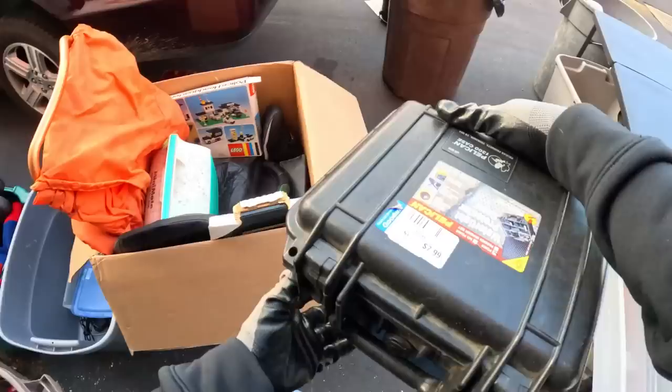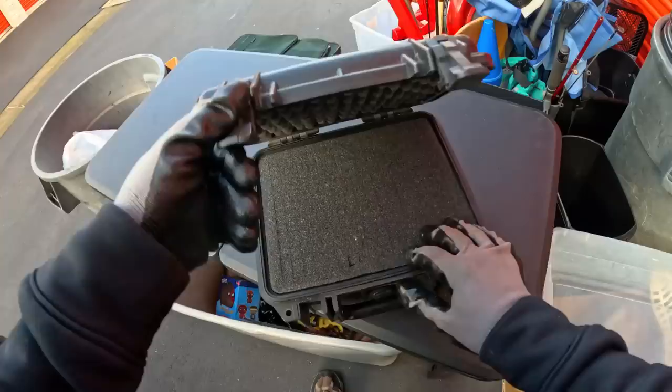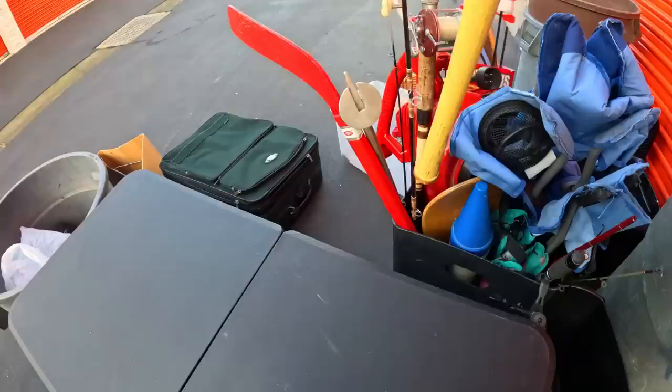Oh, pelican — wait, that's gun stuff? No, this one's for photography I think. Pelican makes nice gun cases. That's actually really cool — it's all foam, and the foam is all split up so you can pull sections out to fit your stuff. Pelican 1300 case. That might be worth selling. I don't know, it's a little dirty, but I think that's expensive. I'll put it aside.